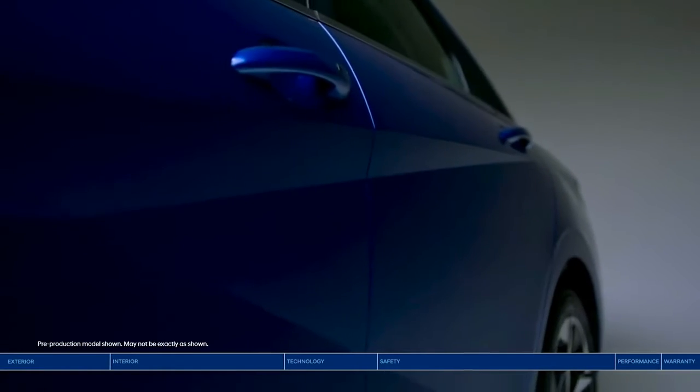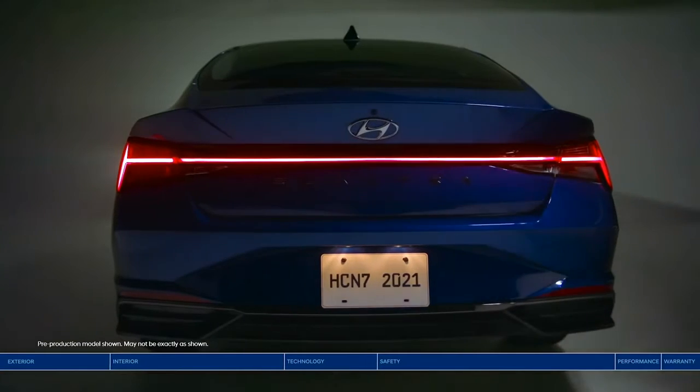Sharp, daring — watch the future take shape with the all-new Elantra.